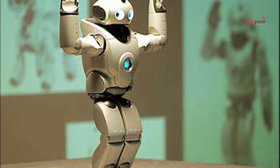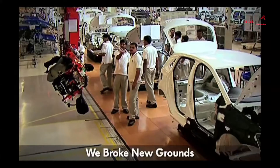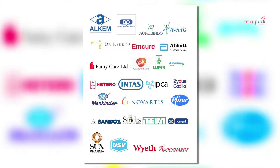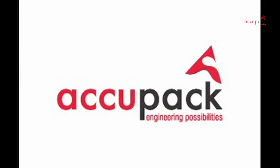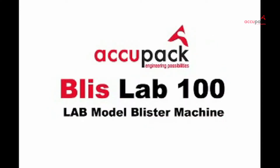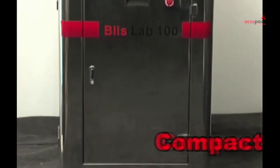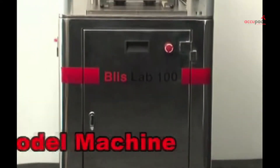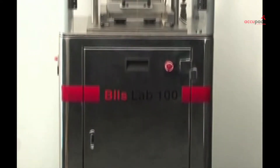India today is rapidly establishing itself as a research and development hub for all industries worldwide, with pharmaceuticals truly being amongst the leading forces. Acupac, through its vast experience in blister change parts, has developed a unique blister machine for R&D application named Bliss Lab 100, the most compact machine in its class.